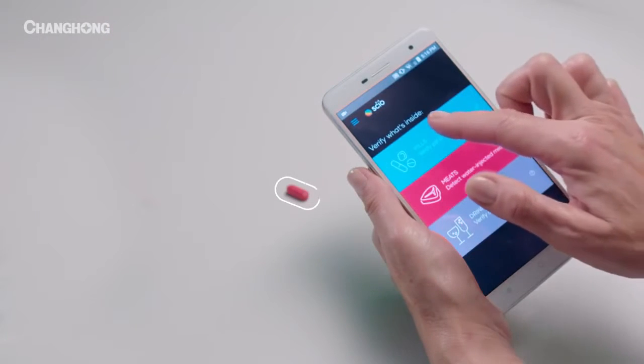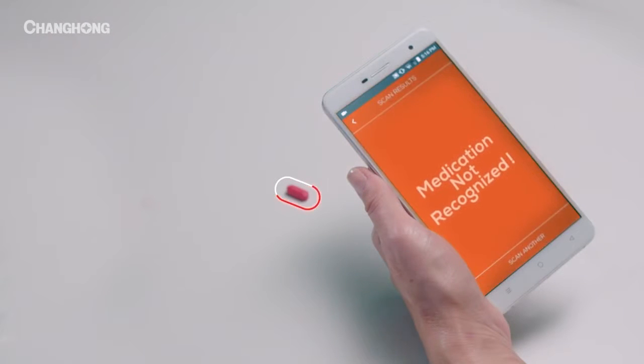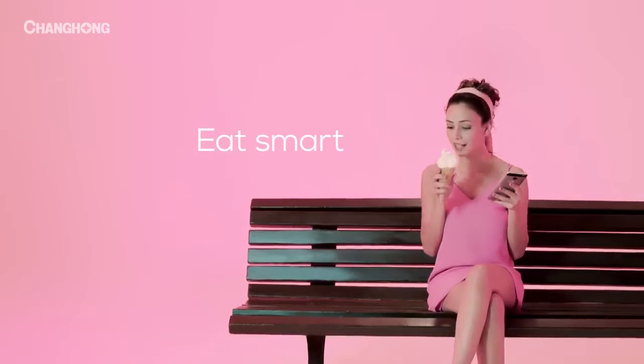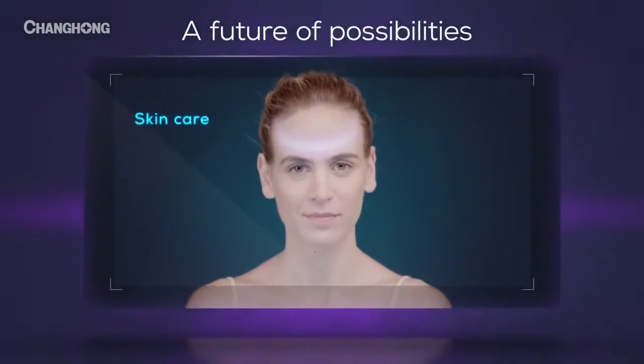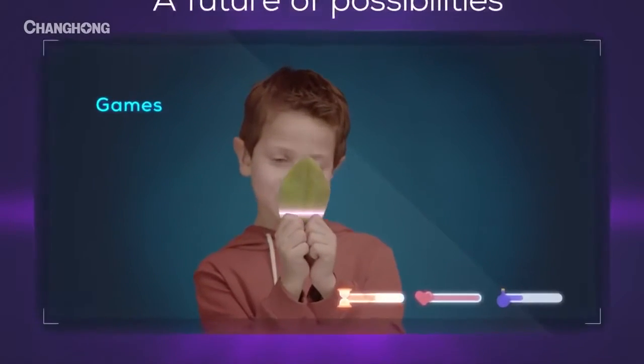Now your phone can verify a product's authenticity and warn you if something's not right. It's a brand new way to experience the world and all the sweetness it has to offer. Imagine a future where a phone can scan your skin or bring the real world into a virtual game.